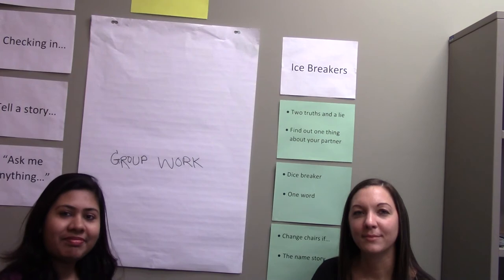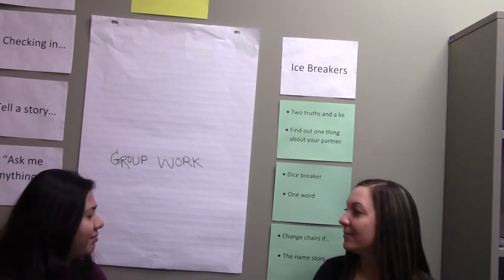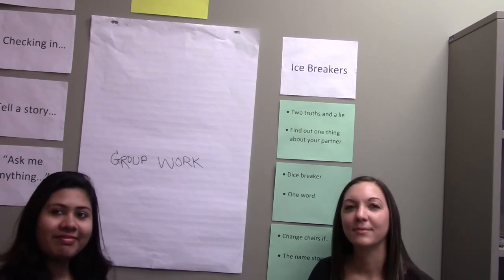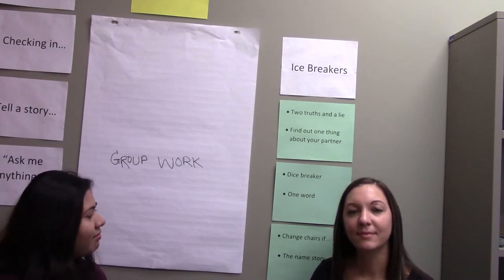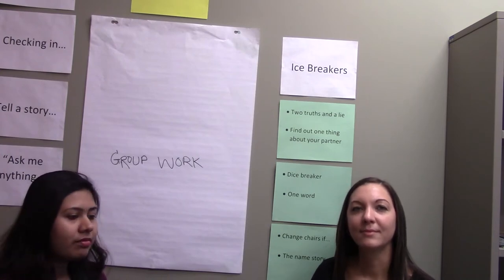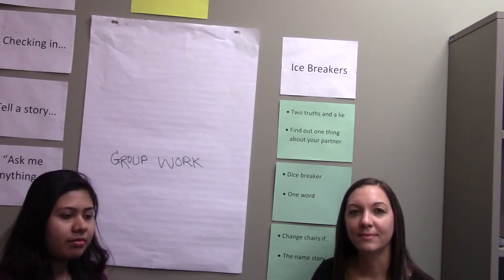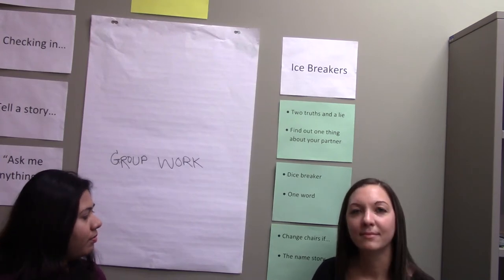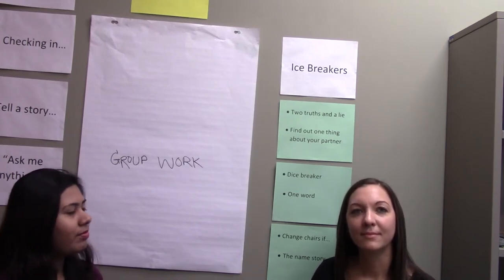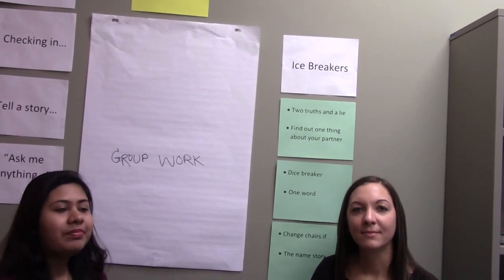The last icebreaker for today is called the Name Story. This is another good one for the beginning of a semester. You two are going to work as a pair — choose one of your names or a nickname and tell a story about it, something that is meaningful to you about your name.